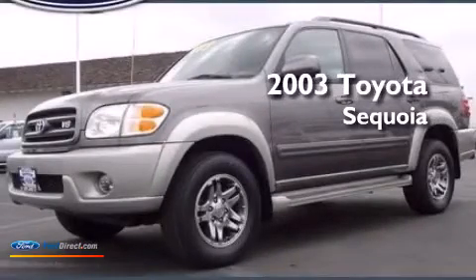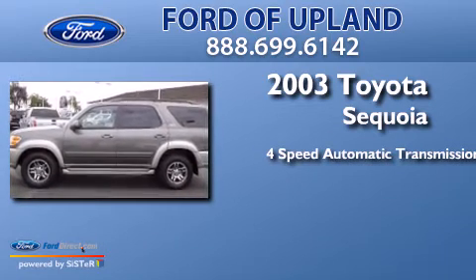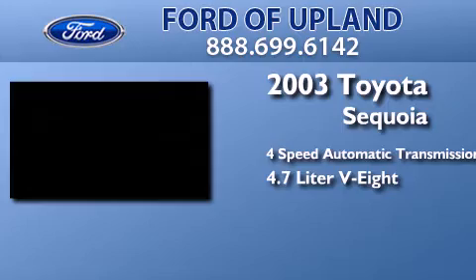This is a 2003 Toyota Sequoia. This SUV has a 4-speed automatic transmission and a 4.7-liter V8.